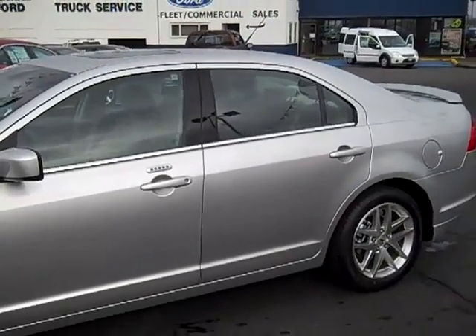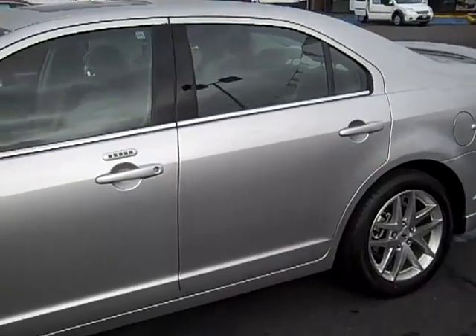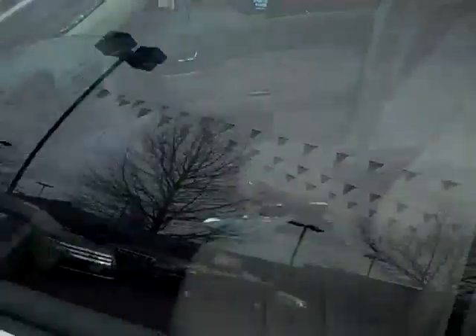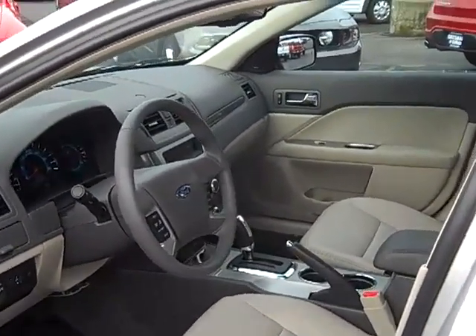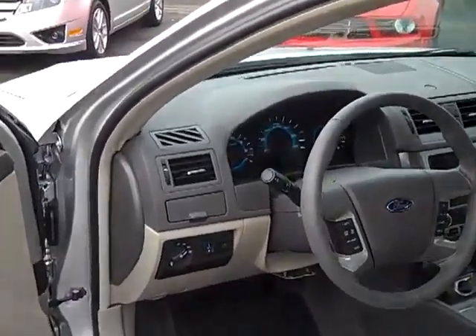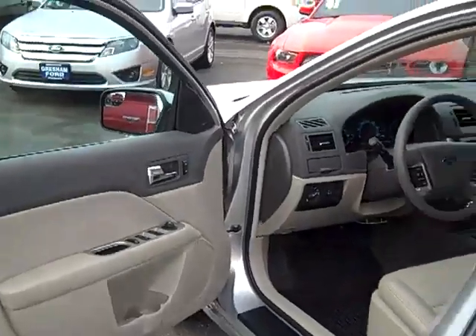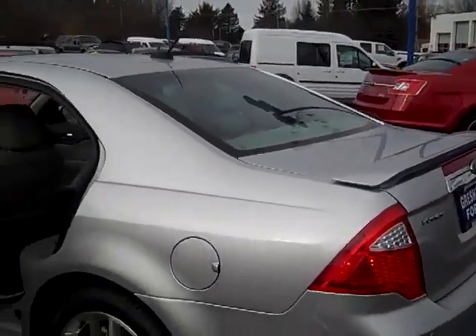From your home or office, check out our website at www.greshamford.com. Let's take a look inside. You see the two-tone interior, leather seats — beautiful car. Ford's new dash is state-of-the-art, with Sirius satellite radio as well as Sync by Microsoft. Beautiful car — come see us today.